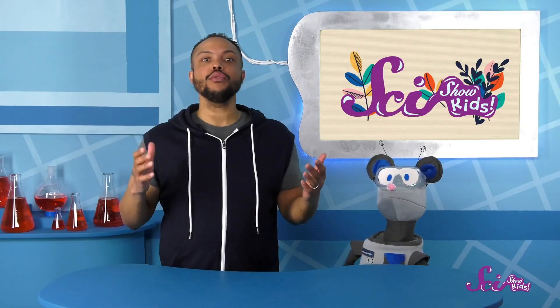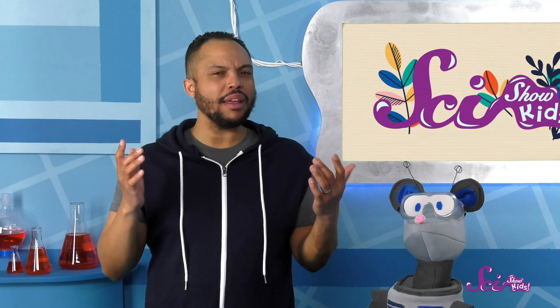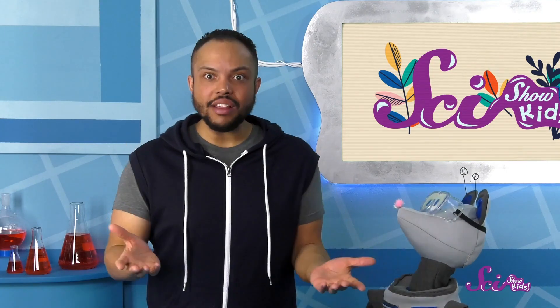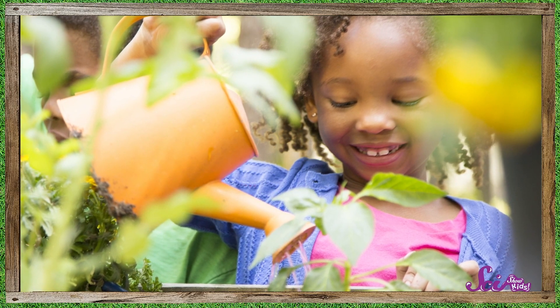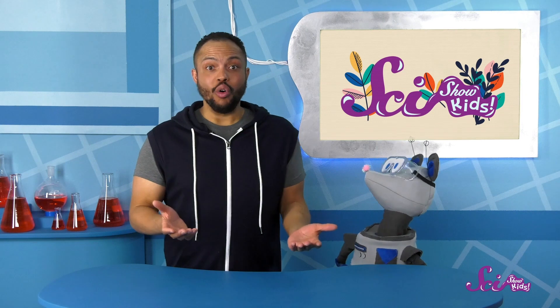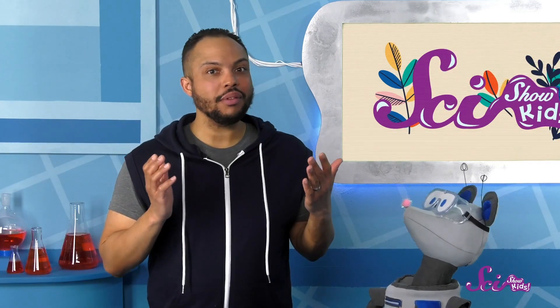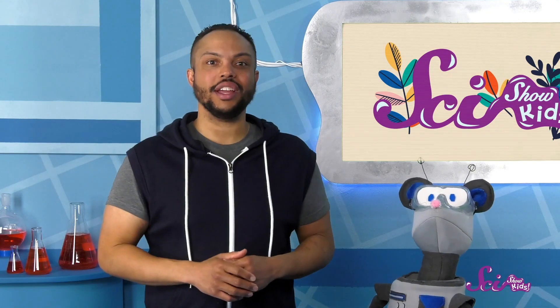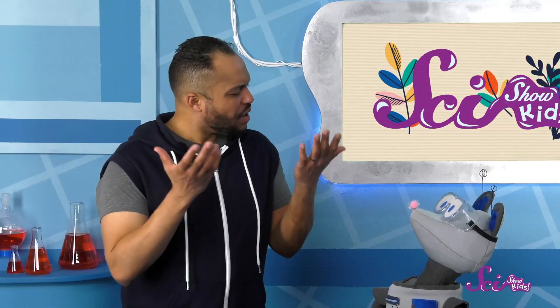We've planted all kinds of new seeds and are excited to see how they grow. All that gardening has got me thinking about how amazing plants are. They come in so many shapes and sizes, and they're all so interesting. Squeaks pointed out that we've talked about plants tons of times on SciShow Kids.